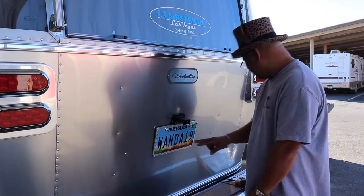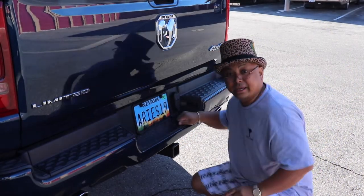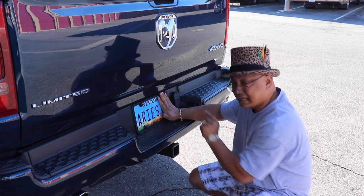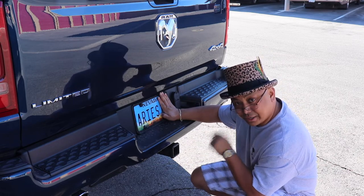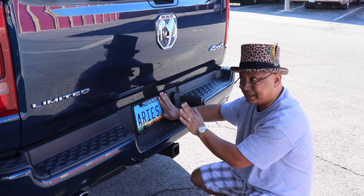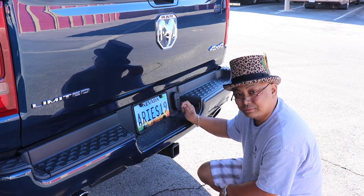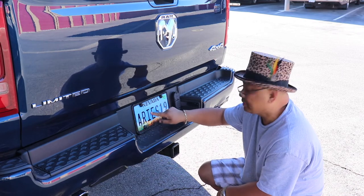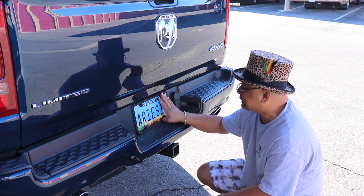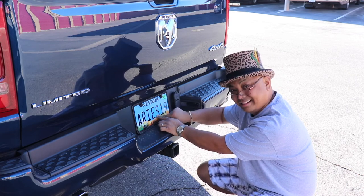Now that you know what that means, let me bring you over to the truck and explain that one. Here we are at the truck. Aries is an astrological sign and the symbol for Aries is a Ram. So those of you who are confused about why the truck is named Aries, there you go. The 19 is because it's a 2019 model Ram Limited. Why didn't I just name it Ram? Well, that was taken. So you come up with these ingenious things, and what I came up with was Aries. It's also one letter away from my name — if you change the S into an L, it's my name.